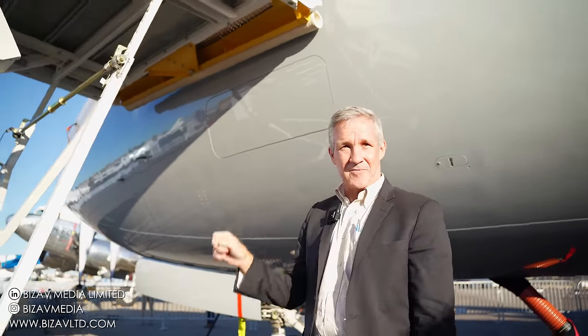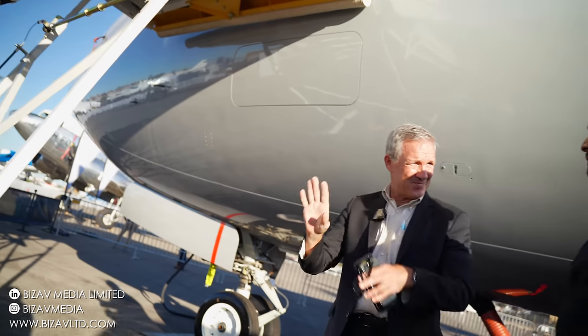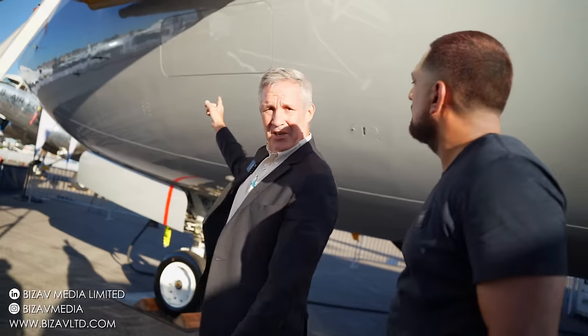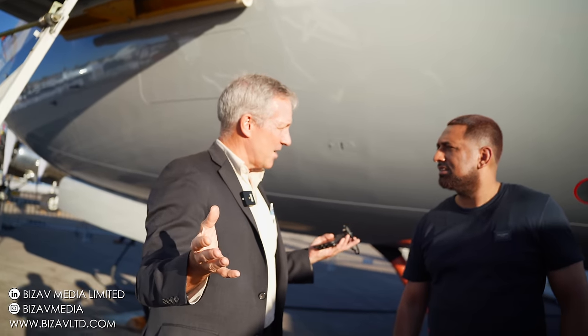They're electrically driven. You can open them from the inside or the outside, unlike some where you can only open them from one or the other. They're very sturdy, much sturdier than these things — a really nice feature that allows you to operate into more remote, less developed airports without needing a lot of ground equipment.